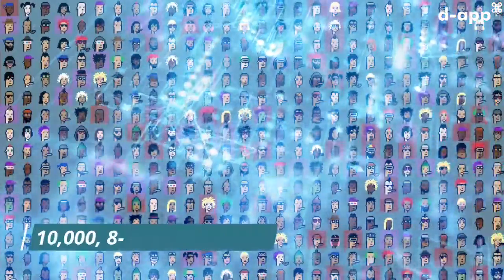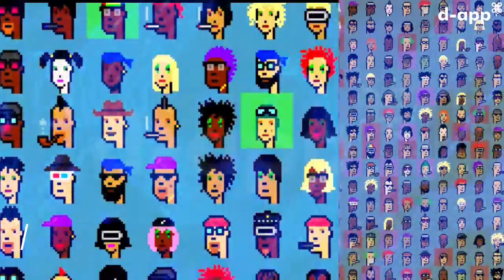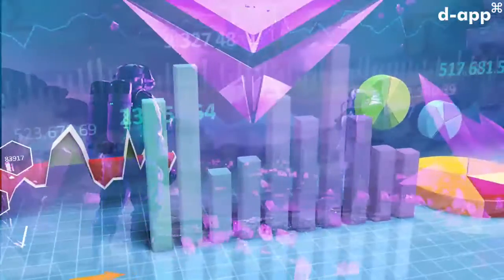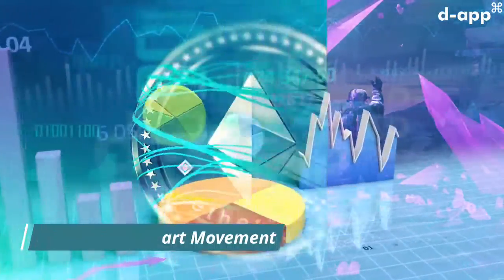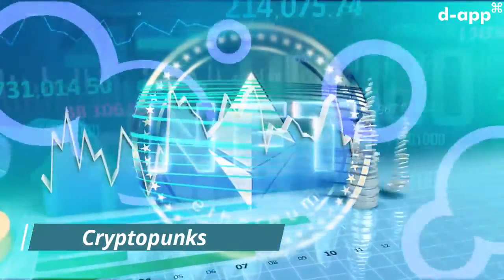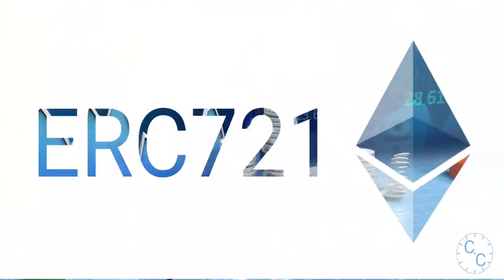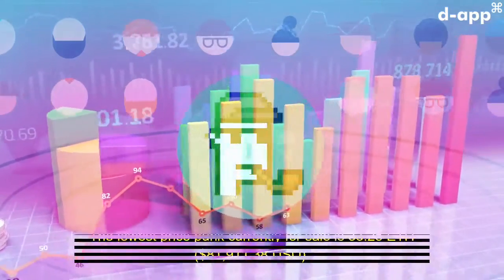There are 10,000 8-bit style punks, all with unique features, with unique collectible characters and proof of ownership stored on the Ethereum blockchain. It is a project that inspired the modern crypto art movement. The CryptoPunks are one of the earliest examples of a non-fungible token on Ethereum, and were inspiration for the ERC-721 standard that powers most digital art and collectibles.